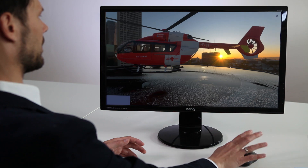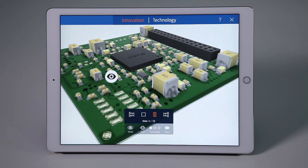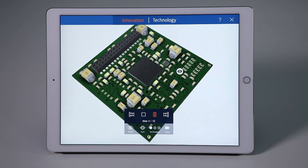In short, a GUVI is perfect for all sales situations. In video mode, you can tell many people the story of your product at the same time, without having to be present yourself.